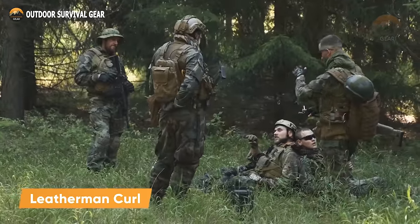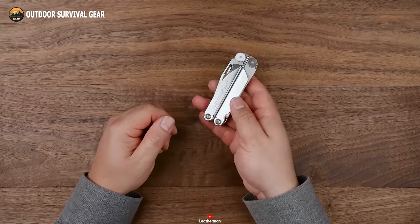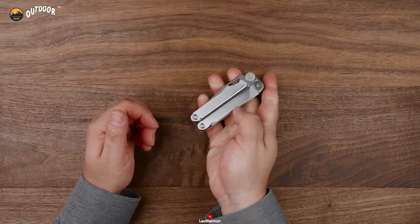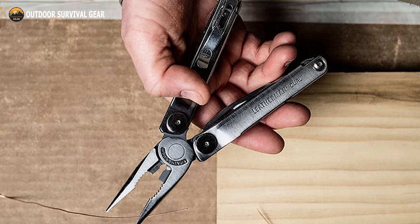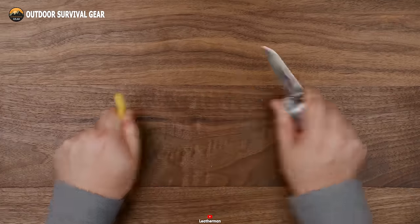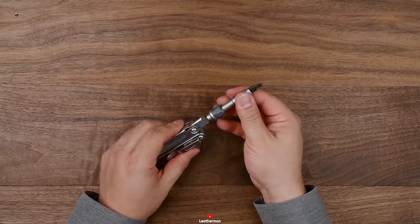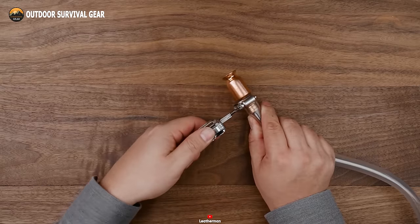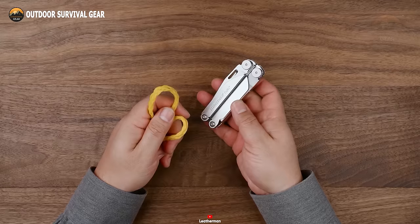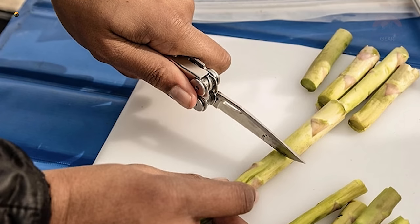In the unforgiving realm of survival scenarios, a multi-tool stands as a lifeline. Enter the Leatherman Curl, a compact yet indispensable companion. Despite its unassuming stature, this tool packs a punch, integrating a diverse range of critical implements essential for navigating the rigors of the field. The Leatherman Curl conceals a formidable arsenal, boasting pliers, wire cutters, wire strippers, bit drivers, a razor-sharp knife, a diamond-coated file, and a total of 15 indispensable utilities. Each element is meticulously chosen to address a spectrum of exigencies. Of notable mention is the knife, forged from the robust 420HC blade material, ensuring not only unparalleled cutting prowess, but also enduring resilience amidst the harshest of conditions.